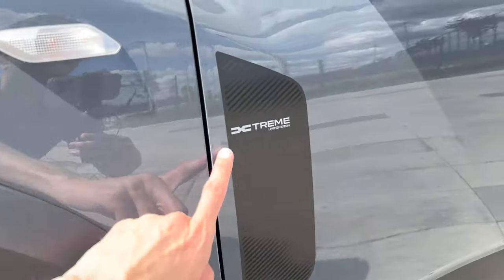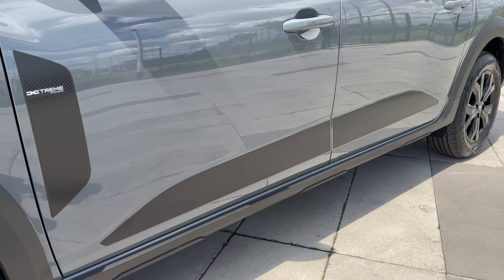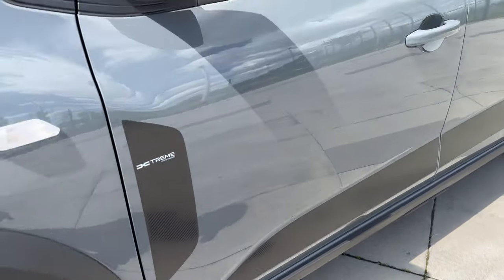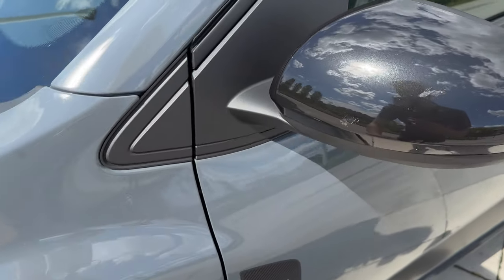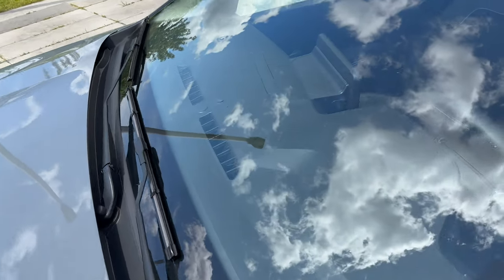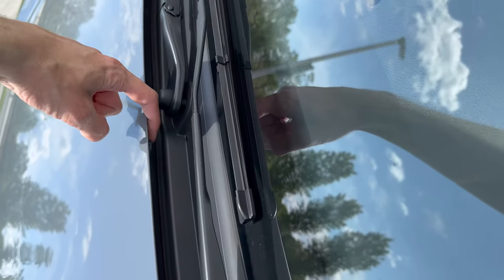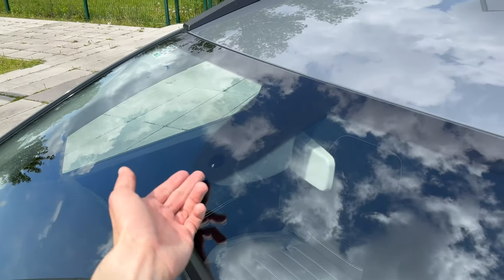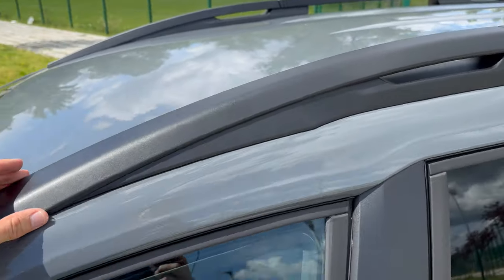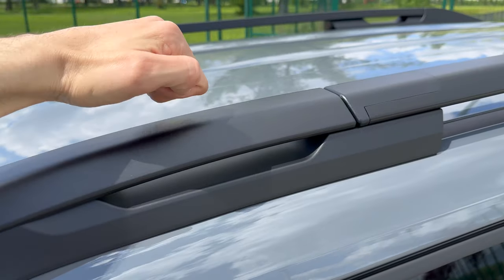These are 205/60 R16 tires — came on Continental EcoContact 6 from the factory. You can see the Extreme limited edition sticker at the top. At the bottom there's a little protection, and the contrasting metallic black side mirrors. This is the gray non-metallic color. The washer nozzles are there and we have the light and rain sensor — automatic wipers. Moving to the top: plastic roof racks at the front and metal towards the rear.